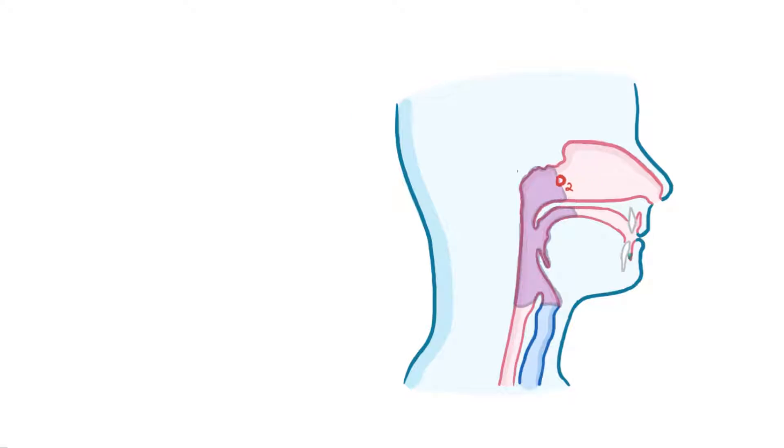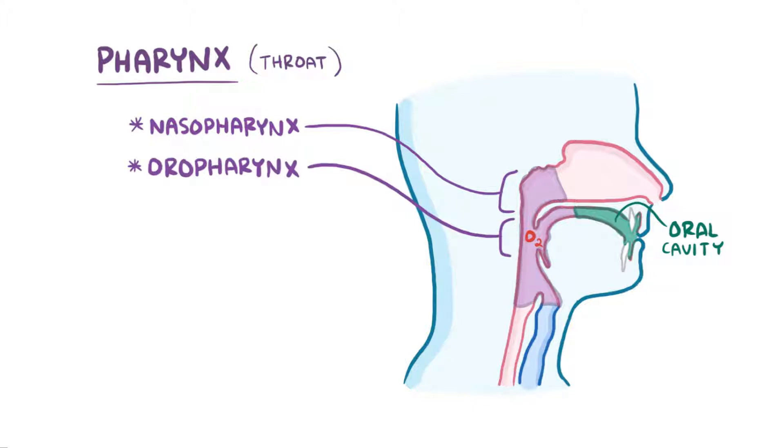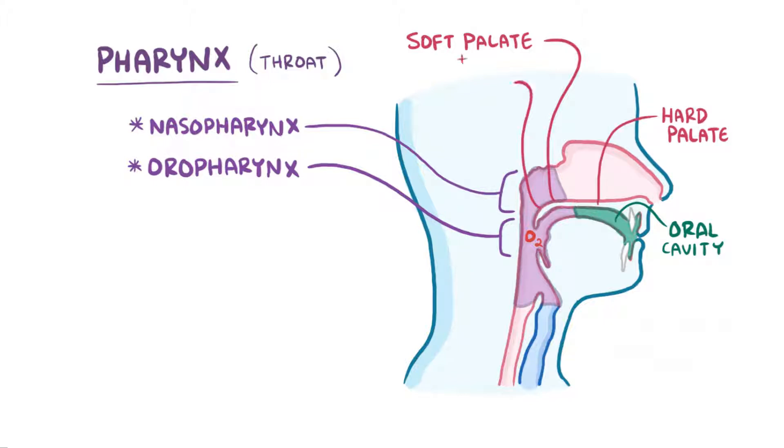That relatively clean, warm, and moist air goes from the nasal cavity into the pharynx, or throat. The region connecting the two is called the nasopharynx, and the part connecting the pharynx to the oral cavity is called the oropharynx. The soft palate, which is the softer portion of the roof of your mouth behind the hard palate, and the pendulum-like uvula hanging at its end move together to form a flap or valve that closes the nasopharynx off when you eat to prevent food from going up into the nasopharynx.